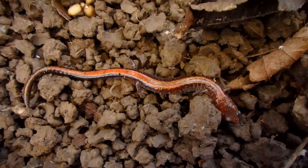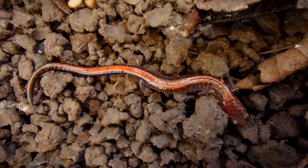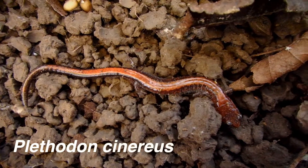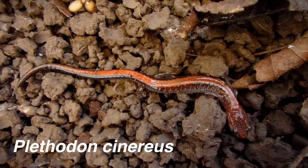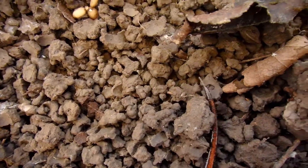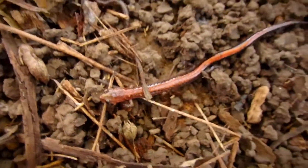This is the Redback Salamander. I think they're called Plethodon cinereus or something like that. Now they're actually a lungless salamander, even though you don't find them in the water — they do breathe through their skin. That's pretty neat. Some salamanders have lungs, some do not.